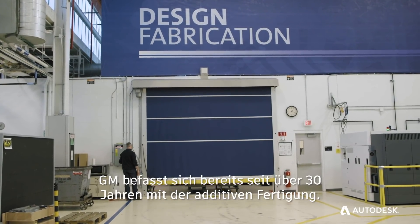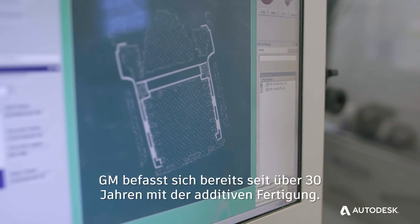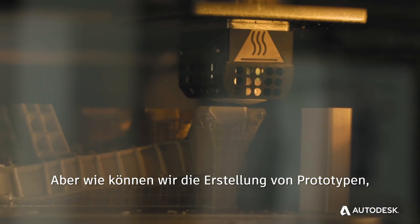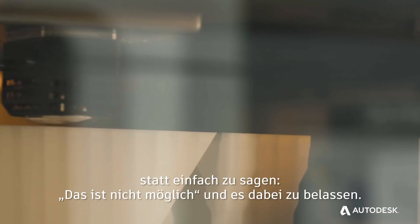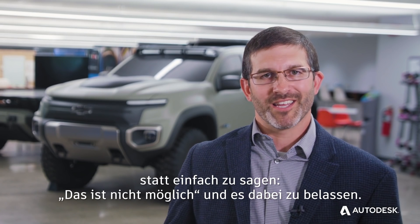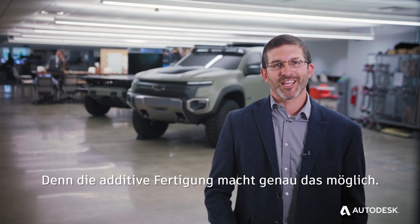We've been doing additive manufacturing at GM for over 30 years — rapid prototyping, assembly tooling, jigs, fixtures. How do we take that next step? Getting people to think differently, not migrate back to, well, we can't do it. Additive manufacturing can enable us to do this.